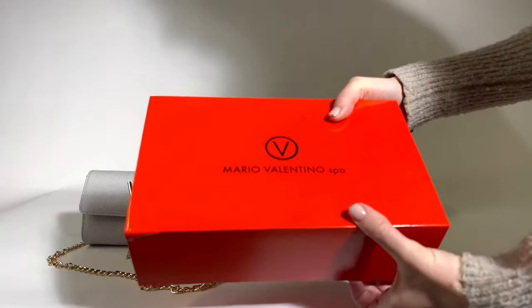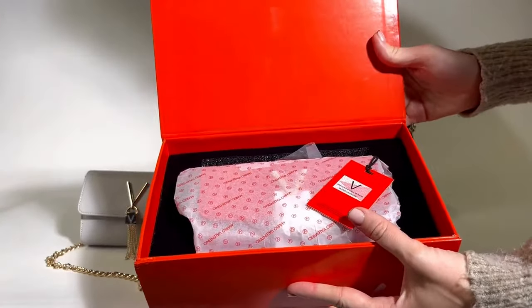You can also buy these gorgeous bags in gift boxes, so take note for any Valentine's gifts you'll be buying this year.